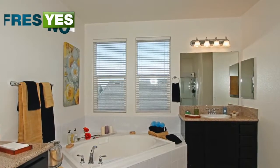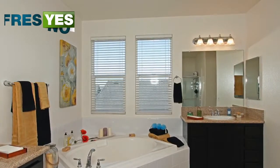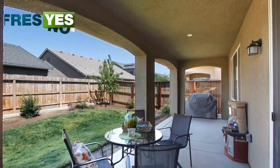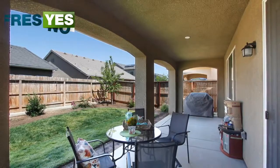The backyard offers plenty of play space. The home is conveniently located just minutes from Sierra Vista Mall, its movie theater, shopping, and a multitude of restaurants. Click here for more information.